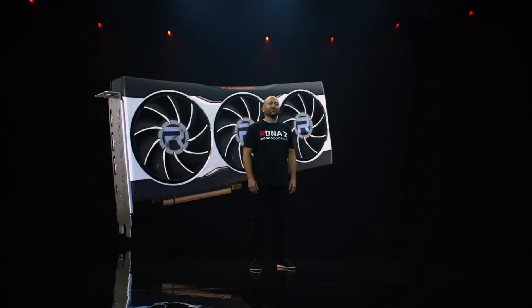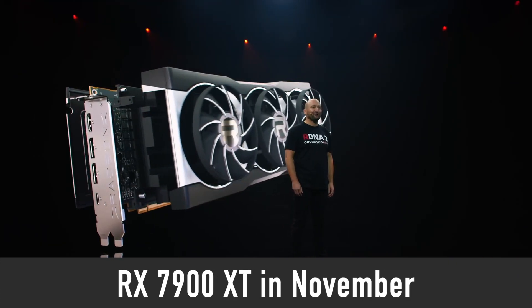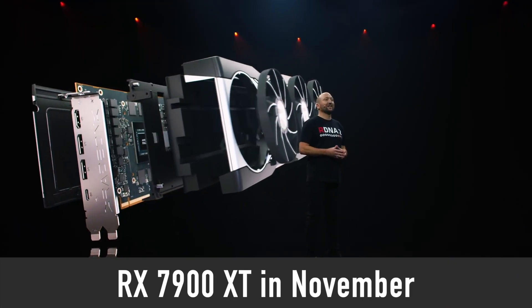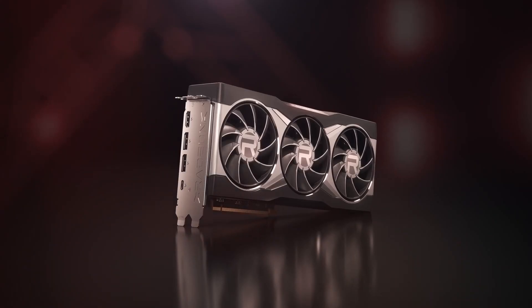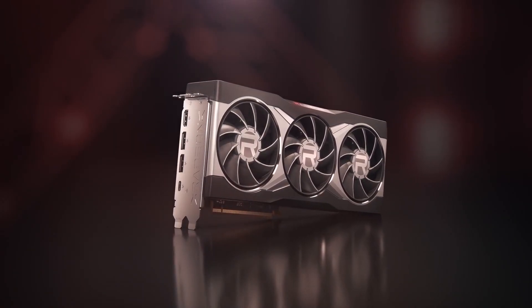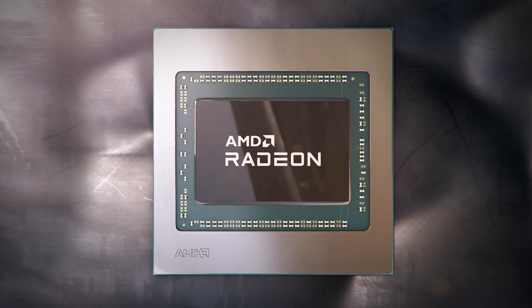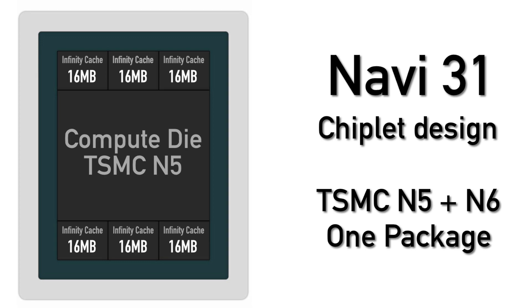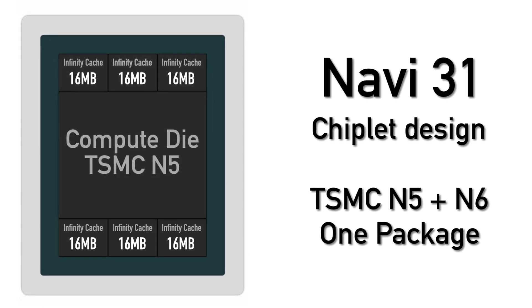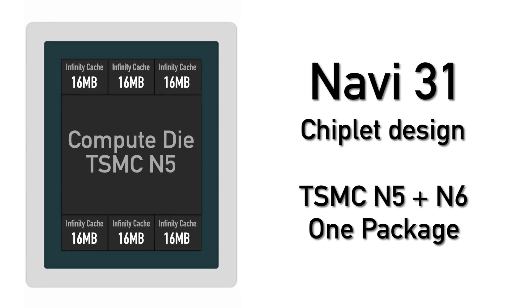Let's get back to Navi 31 GPU. It is rumored that AMD will reveal it as early as November this year. I expect to see this GPU in the RX 7900 XT graphics card, although I'm not sure if the 7900 XT will use the full Navi 31 configuration or a cut-down version. What I do know is that the full Navi 31 GPU consists of one compute die manufactured on TSMC N5 node and six additional TSMC N6 dies which house Infinity Cache and memory controllers.